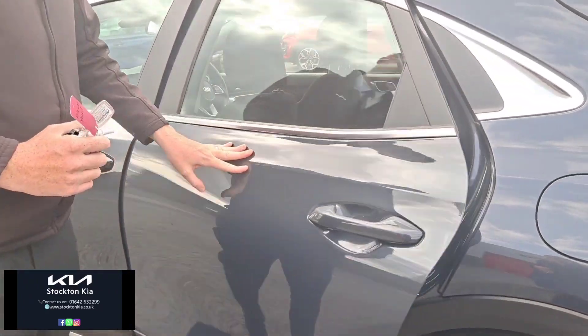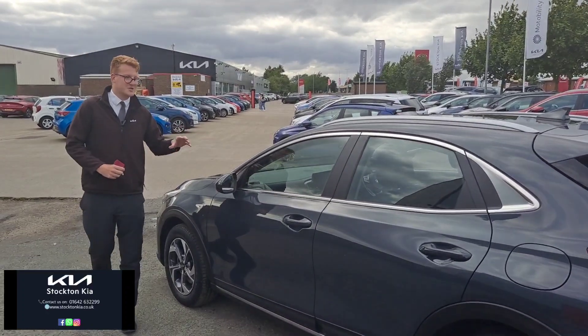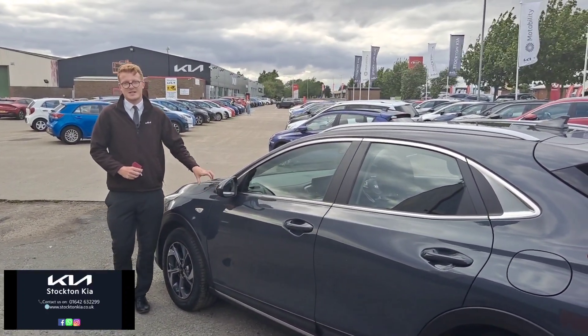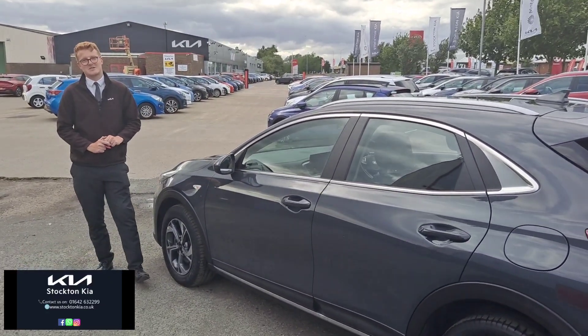There are many finance options on this Kia XCeed — one litre turbo petrol, six speed manual, lovely engine, great gearbox, and a really good spec level. For more information or if you're interested in a test drive, do get in contact with us here at Stockton Kia. My name's Matthew, I'd be more than happy to assist you with your enquiry.